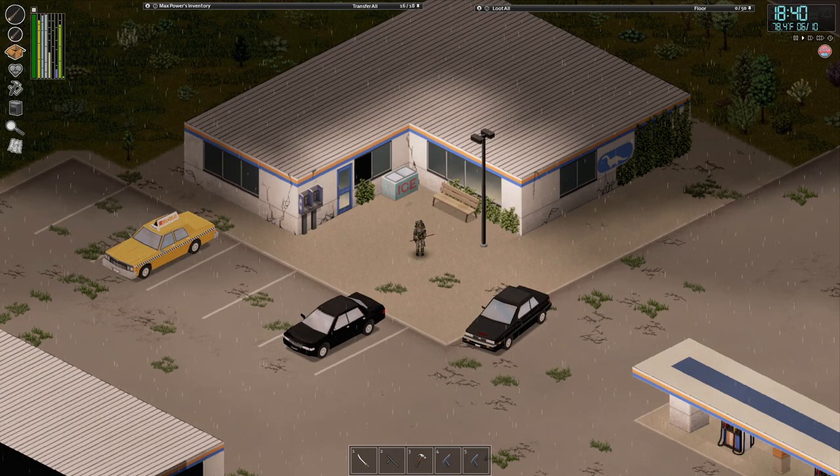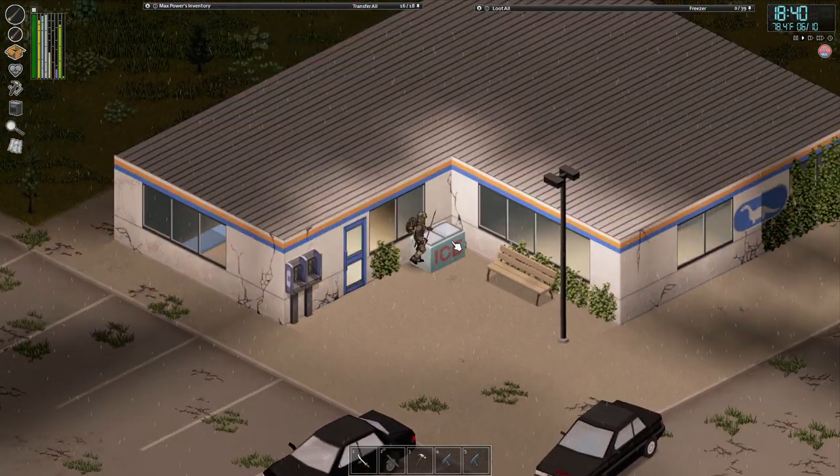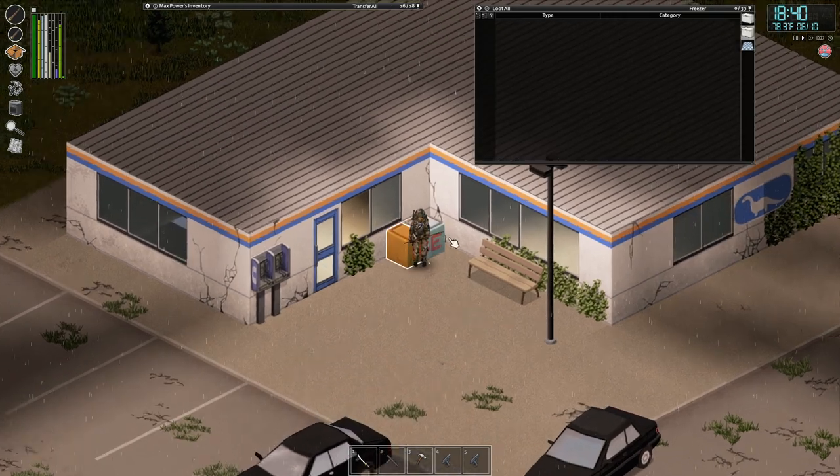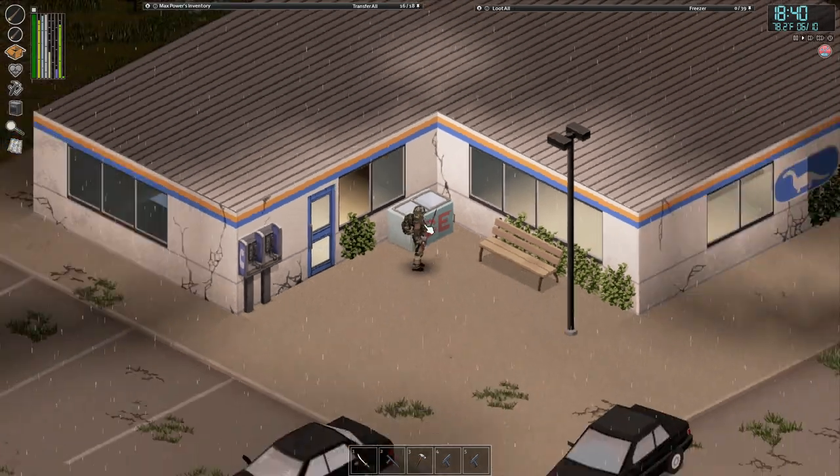The answer to the question is: out front of gas stations. I don't want to say every gas station, but a lot of the gas stations will have these out front. They'll usually be outside the front door here, like so.